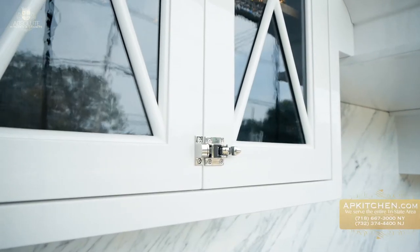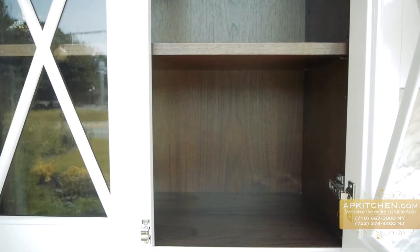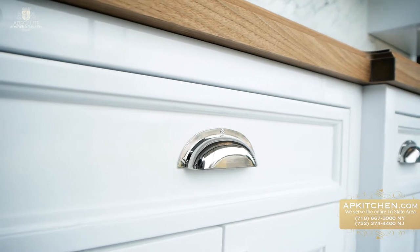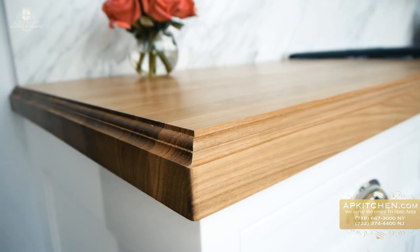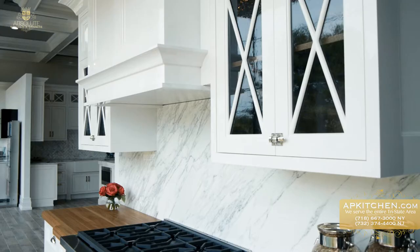Here we have an example of our finest custom cabinet line. The cabinets feature a white piano finish and walnut interiors, with a walnut butcher block countertop and Calcutta marble backsplash. All of this is fully customizable for our client's preference.